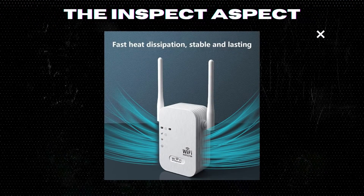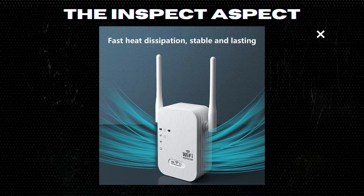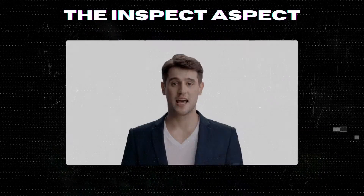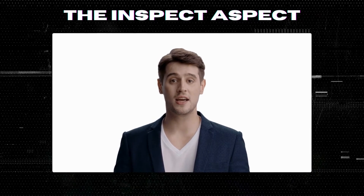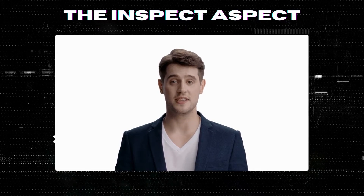Thank you for watching The Inspect Aspect. Don't forget to like and subscribe for more unbiased tech reviews. See you in the next video. To get this great product, click on the link below in the description. As always, thanks for tuning in. This is The Inspect Aspect signing off — stay curious and keep inspecting.